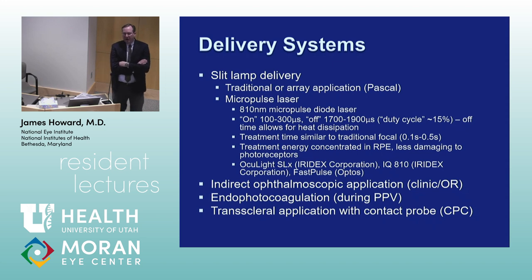With all the complement factor inhibitors coming out and being tested for dry AMD, it will be interesting to see the interplay of laser versus complement factor inhibitors.